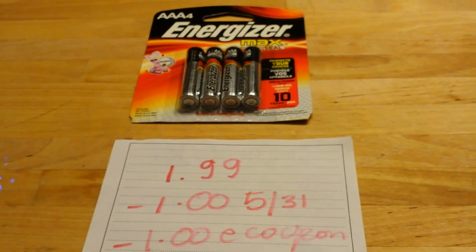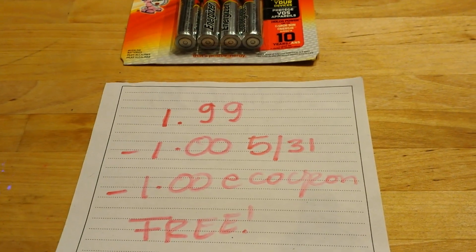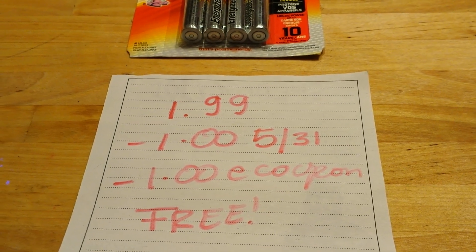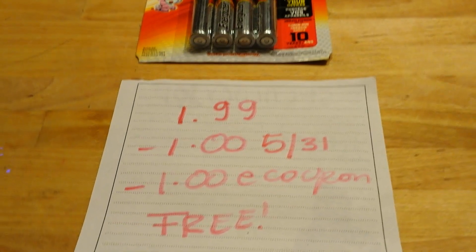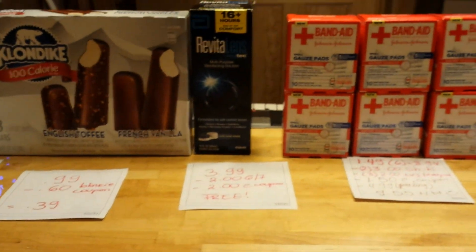The last deal I did is on Energizer batteries — they are $1.99. There is a dollar coupon that came in the May 31st insert, and also a dollar e-coupon, making these batteries completely free. That's all I have. Thanks for watching — bye-bye!